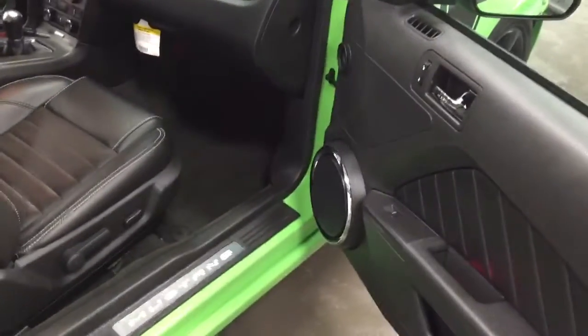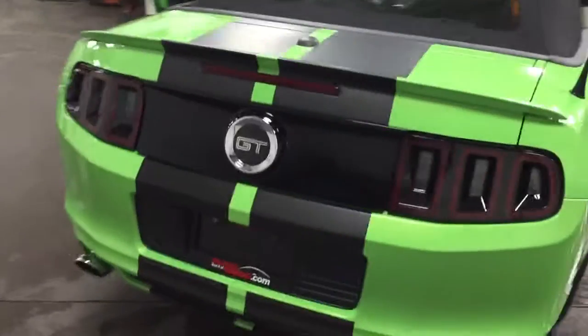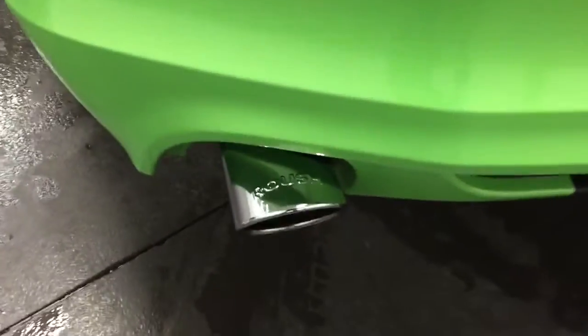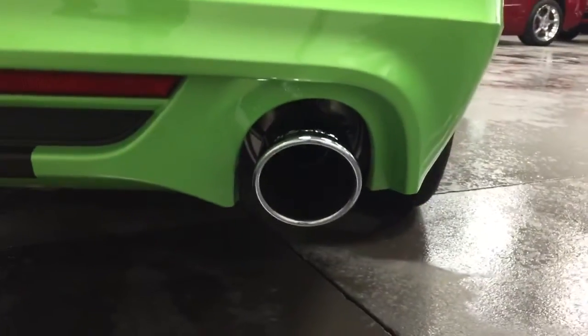It's got the shaker sound system — you can see the speakers. What a beauty. Gotta have it green. So bright. Here's the Roush exhaust system: twin tips with the big three and a half inch pipes on it. Beautiful.